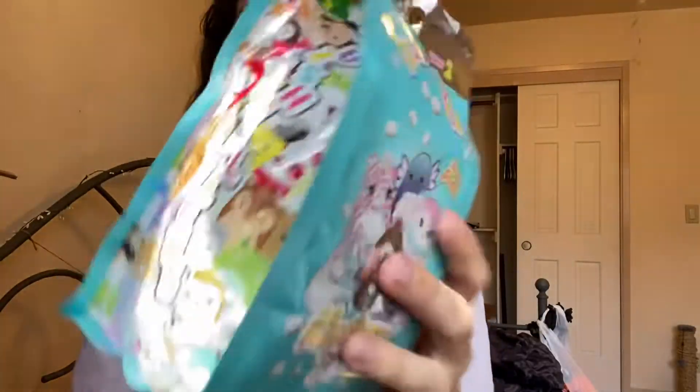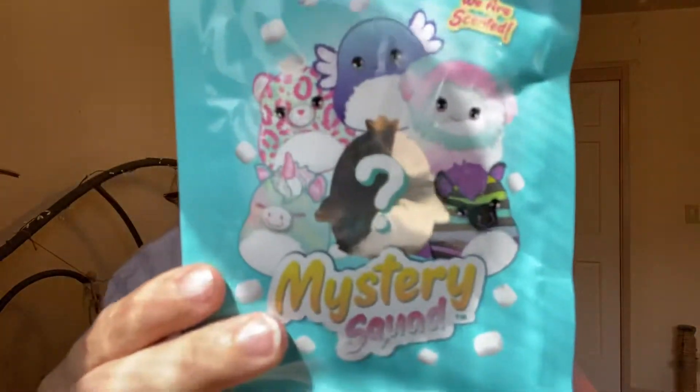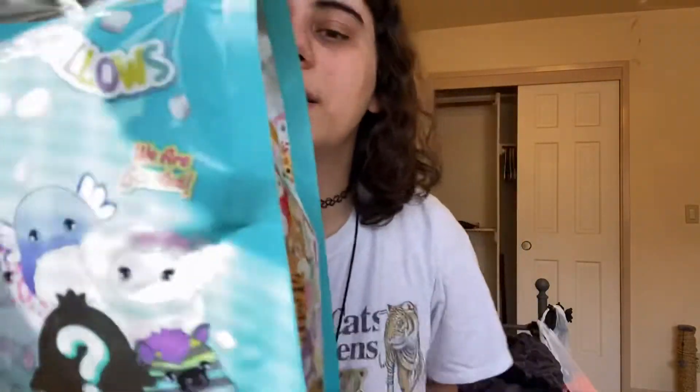There are six to collect: you can get the axolotl, the cheetah or leopard, the unicorn, the zebra, the little yeti — or is that a penguin or a chick? I guess we'll see. I kind of want all of them. The only one I'd kind of mind is the unicorn because I have tons of them, but I'm sure she'd be cute no matter what. Let's get it open!